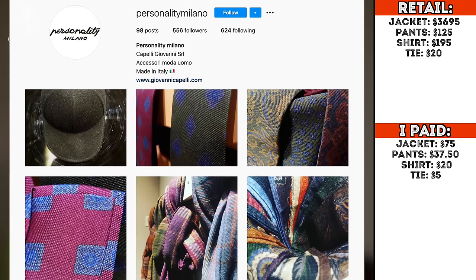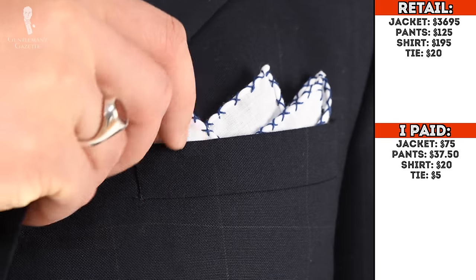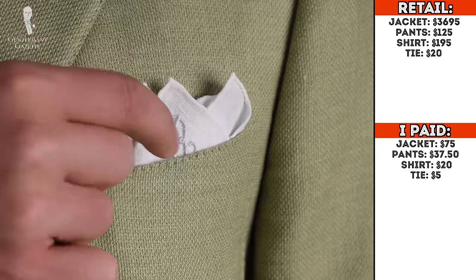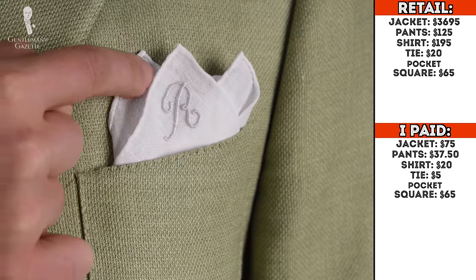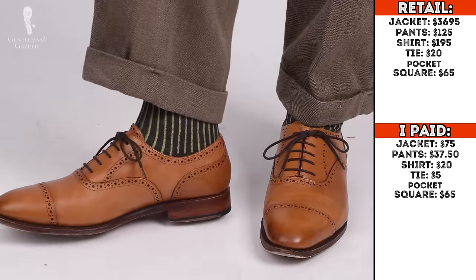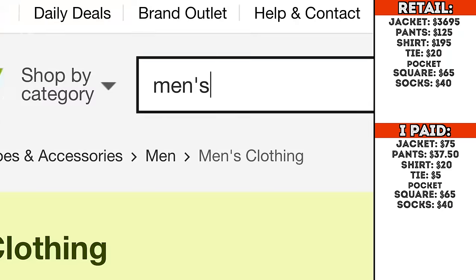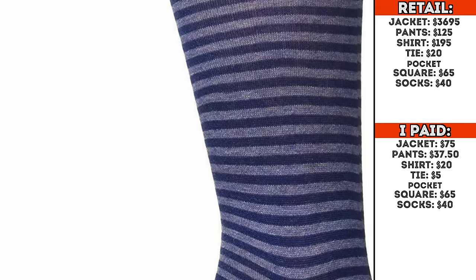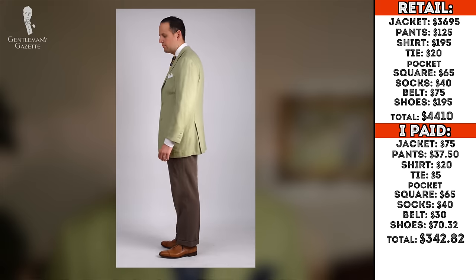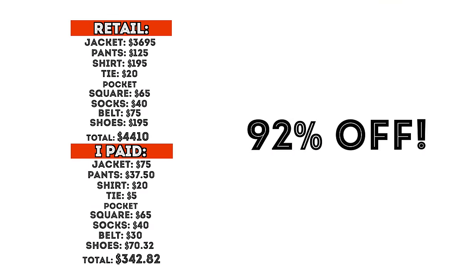It came from a brand called Personality Milano which I'm not familiar with, but it probably retailed around $20. For the pocket square, I could have found a white linen one on eBay, but I already have really nice ones from Fort Belvedere especially with the hand-embroidered initial and the hand-rolled edges, so I just used that — retail price $65. For socks, I'm a big fan of two-tone socks because they're so easy to combine. I picked a pair of Fort Belvedere socks in navy and yellow which picks up the colors of the tie, retailing for $40. The total retail value of this outfit is $4,410. I paid $342.82 for it including the Fort Belvedere items at retail price — still 92% off.